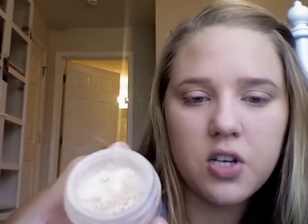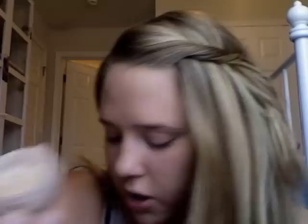Now after I've set my foundation, I'm going to use my e.l.f. Eye Brightener — this is just a flesh-colored powder with a little bit of shimmer. I take this fluffy blending brush by Coastal Scents and work it under my eye to set the concealer I put there earlier. It just makes your eyes brighter.